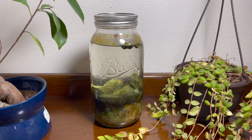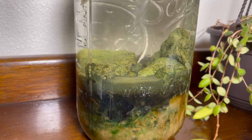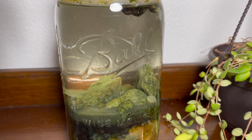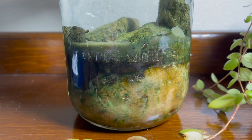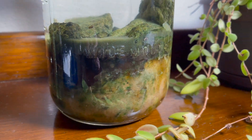This jar has been sealed for over three years, but there are still things living inside. This is a perfect example of an ecosphere — an area capable of sustaining life. Here on Jar Planet, we make ecospheres on a small scale by putting them inside of sealed jars.